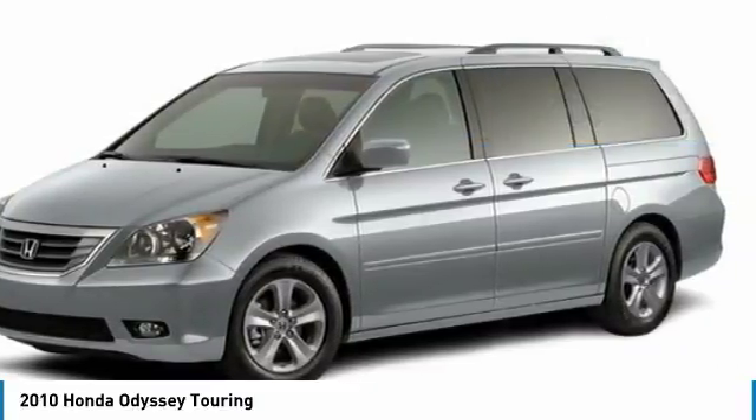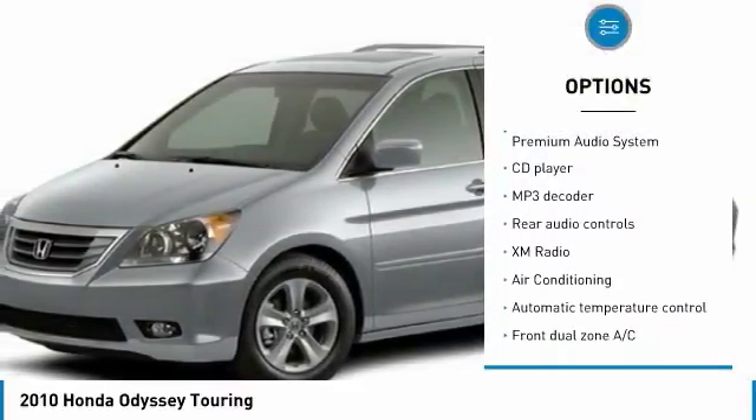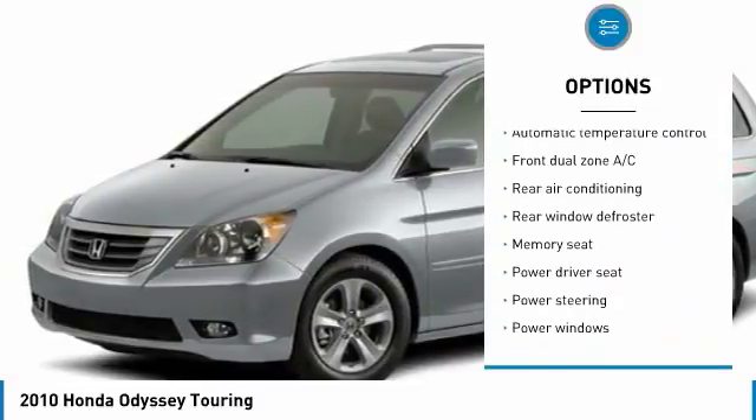Here are some of this vehicle's great options: navigation system, traction control, air conditioning, dual airbags, and AM FM stereo with in-dash 6-disc CD changer.